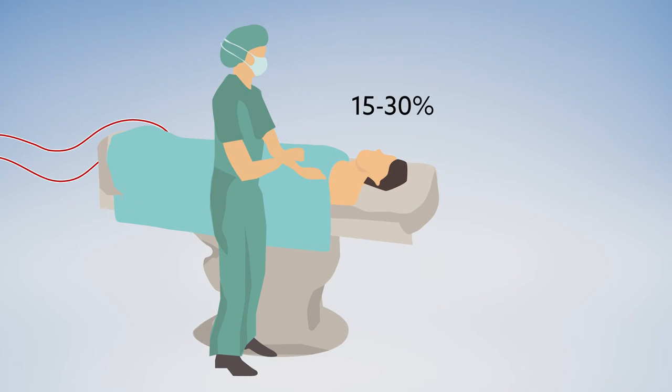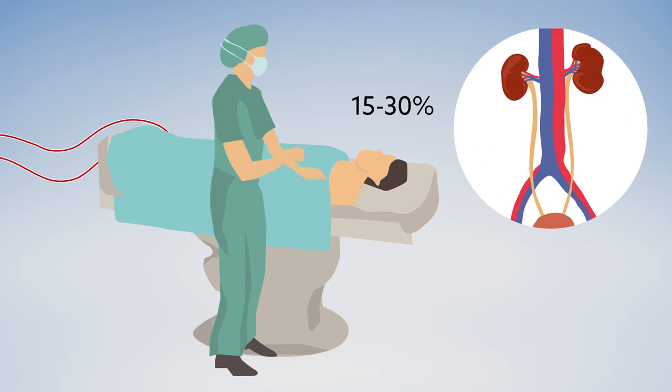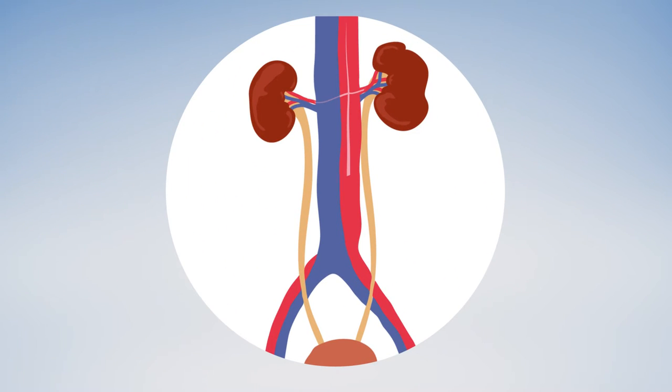Unfortunately, 15 to 30 percent of people lose kidney function from being on bypass. This damage is thought to be related to a lack of blood flow to the kidneys, but little is known about how bypass affects renal blood flow.